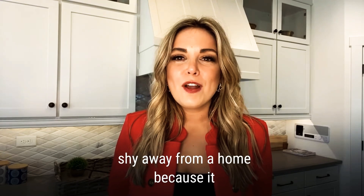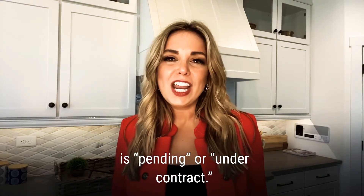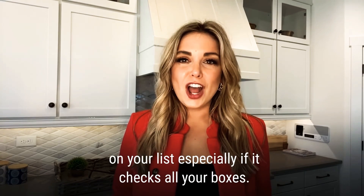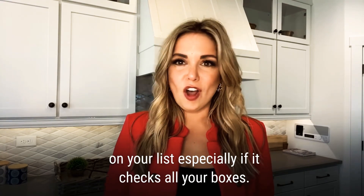Another tip: don't shy away from a home because it says pending or under contract. Pending contracts do fall through, so keep it on your list — especially if it checks all of your boxes.